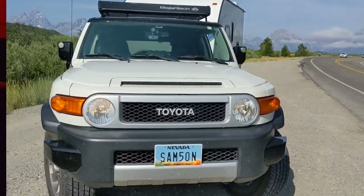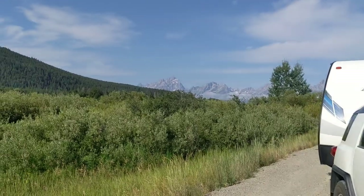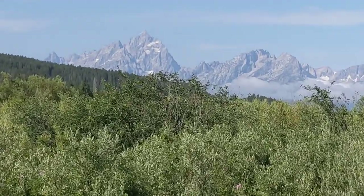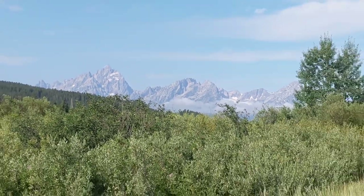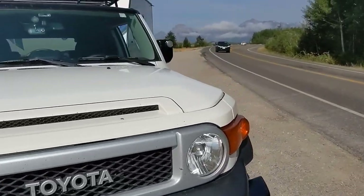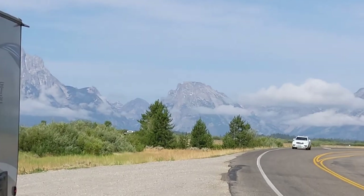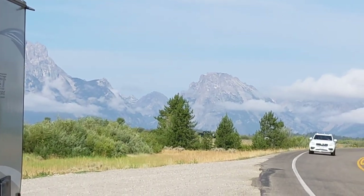I then had my last night in the Grand Tetons, and the following morning it was time to head out. Next week I'll share what it was like to leave the Grand Tetons for the complete opposite in southwestern Wyoming, where I basically went from lakes and mountains and trees to the desert. It was beautiful, but it was one heck of a change.